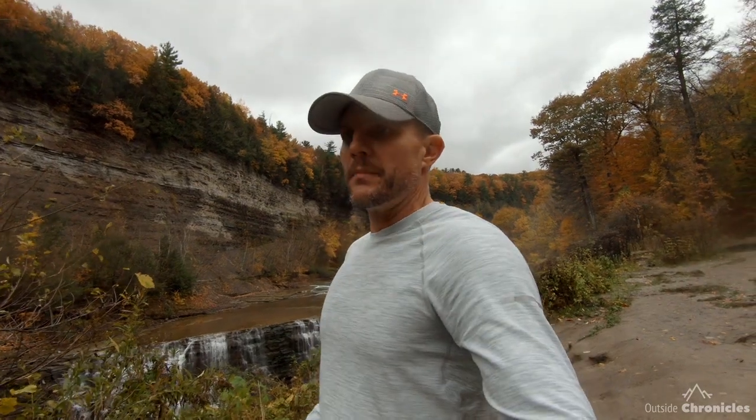This is the Lower Falls, the last of the three major waterfalls, also referred to as the Three Sisters. We start our raft trips just downstream of this at Lee's Landing.